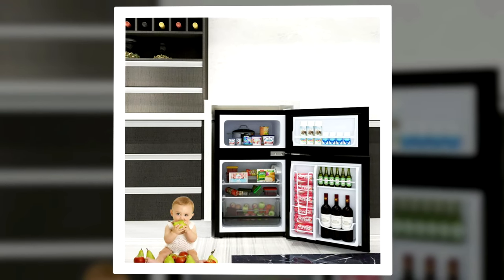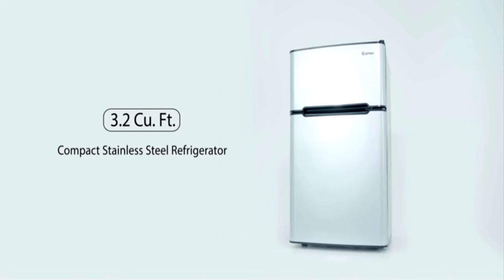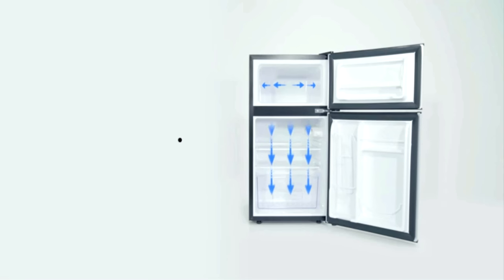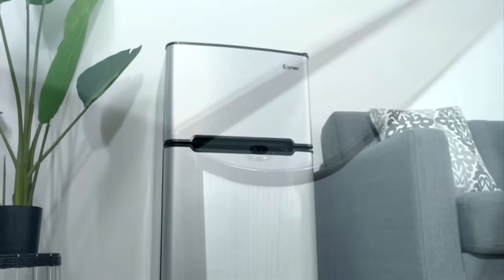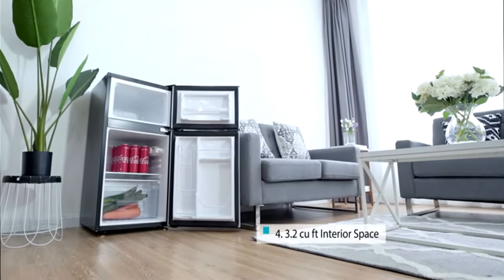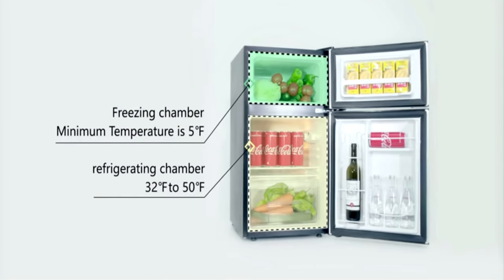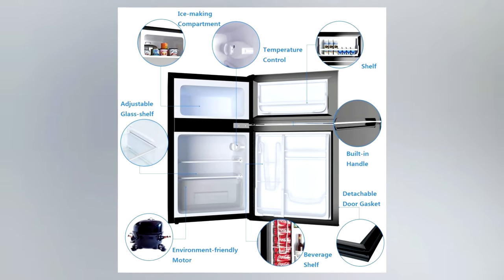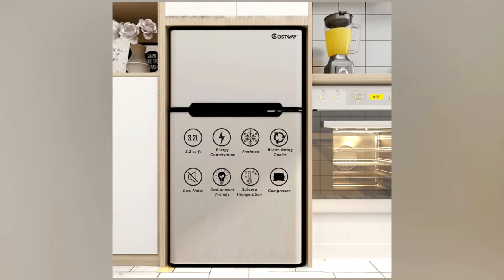Number 2: the Costway Compact Refrigerator 3.2 Cubic Foot Fridge Freezer. This is the third mini fridge on this list that gives you the layout and look of a normal fridge, so it looks great in kitchens especially. It has great cooling power and cools down quickly, which is good if you use it as a portable fridge and don't keep it plugged in at all times. It has separate doors for the fridge and freezer, a crisper drawer for vegetables, and removable shelves for easy cleaning. It is slightly noisier than some fridges, but you only notice it in a very quiet environment.